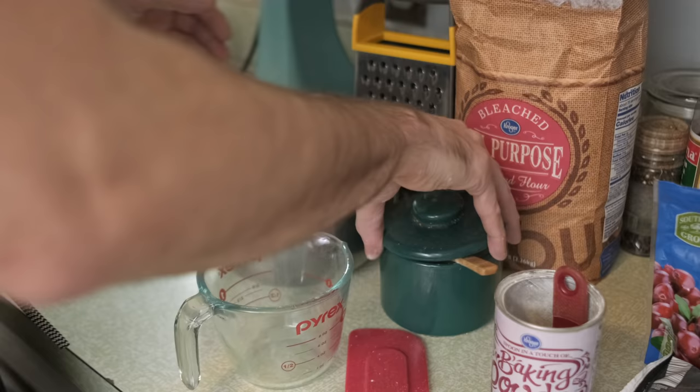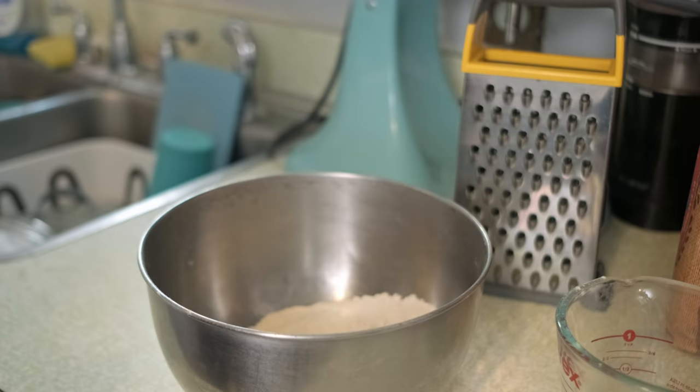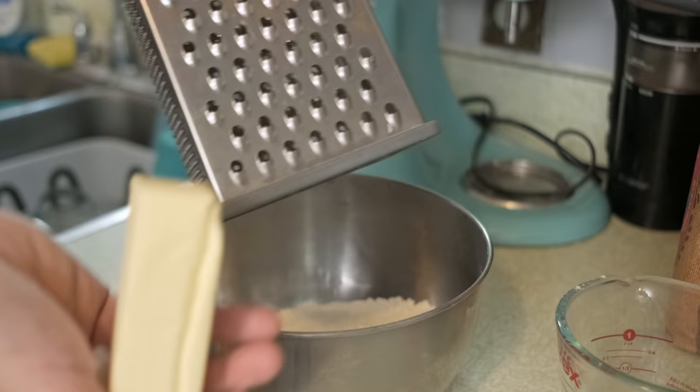Most baked goods are going to have a dry component and a wet component, much like our two biggest factors with our film exposure are aperture and shutter speed. This is some frozen butter — nice and chill so it doesn't get melty on me. I want it to melt in the oven, not right now. I'm going to start shredding it up.